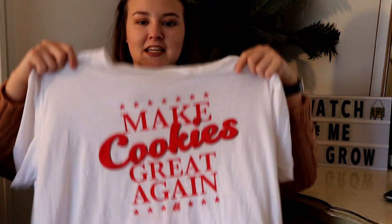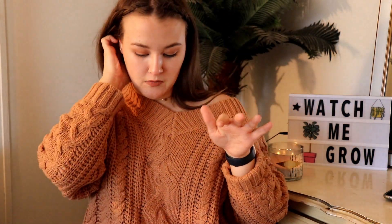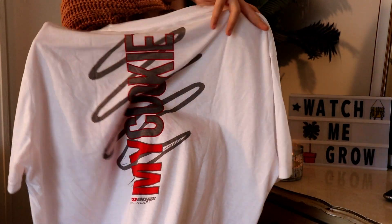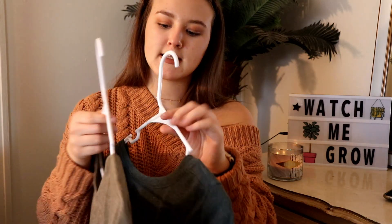This has got to be one of my all-time favorite things I have ever found at Goodwill. It's a white t-shirt and it says 'Make Cookies Great Again.' It's one of the funniest and cutest shirts. It's a bit longer, so I typically wear it with an oversized cardigan, leggings, and little booties — it's long enough to cover my booty in leggings. So cute.